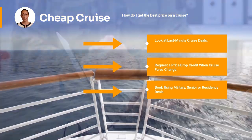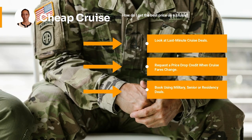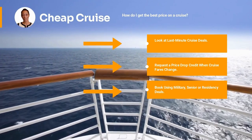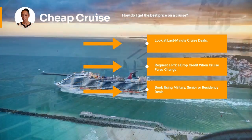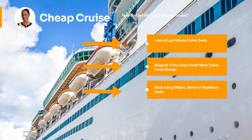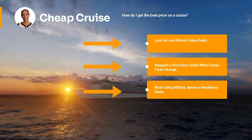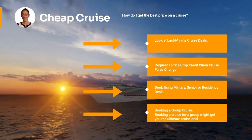Next on the list: book using military, senior, or residency deals. Most cruise lines will only allow veteran and military discounts to be applied to the cabin containing the military member. Here are eight cruise lines that offer the best military discounts: Carnival — military travelers can snag a discount of $25 to $250, up to 20% off per person — Royal Caribbean International, MSC, Disney, Princess, Celebrity Cruises, Norwegian, and Holland America.